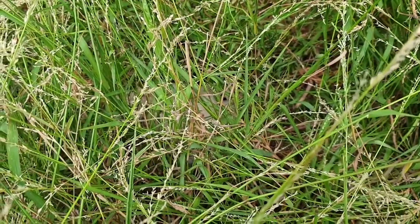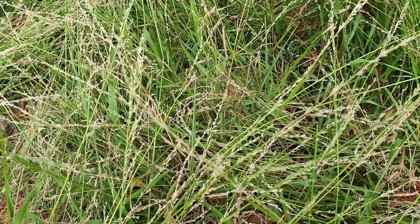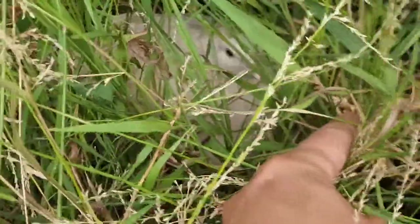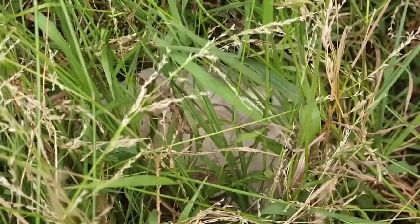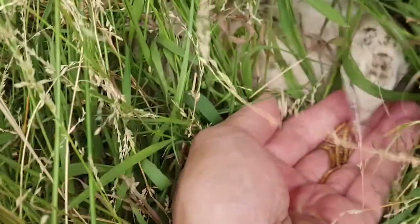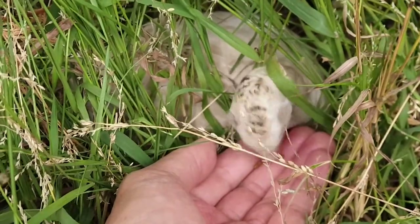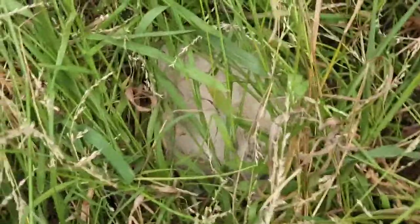Let me just zoom in — it's hard to see the quails here. I'll zoom in a bit. Maybe move around the grass. She is right there. I'm going to bring some mealworms. She is having a great time. She really likes the mealworms.